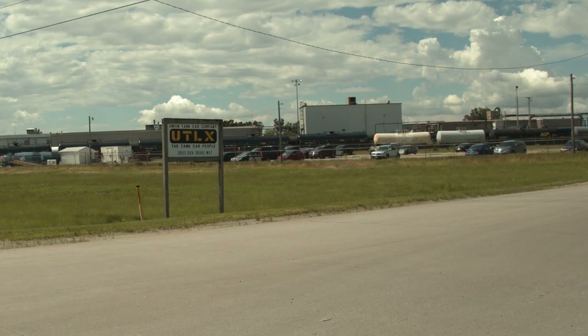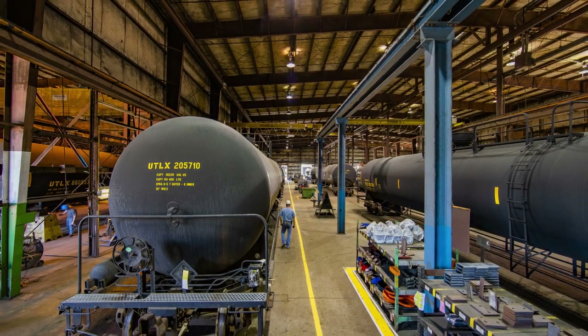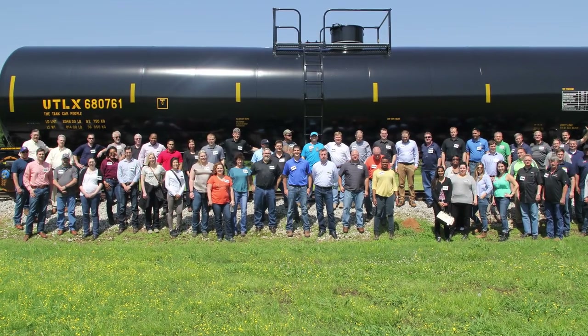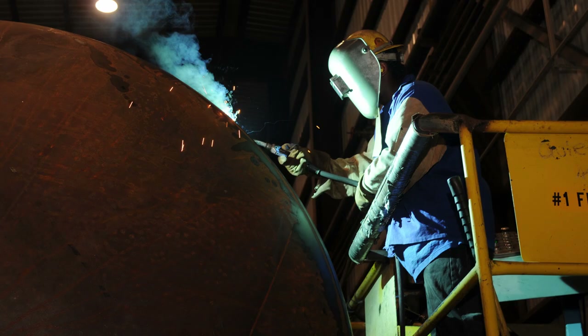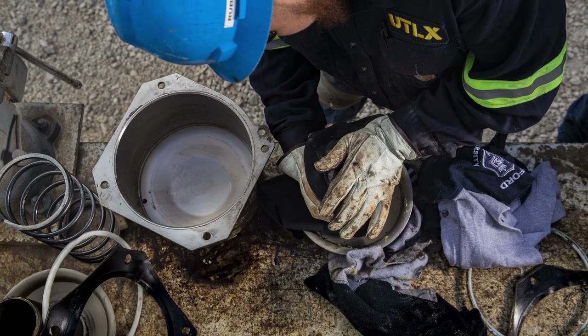Union Tank Car Company continues to be a leader in tank car manufacturing, leasing, and repair. Our management and employees look forward to the next 100 years providing the best in product and service, and we look forward to working with you.